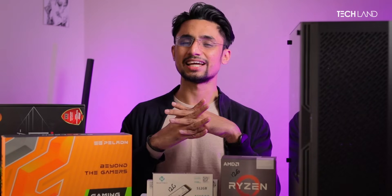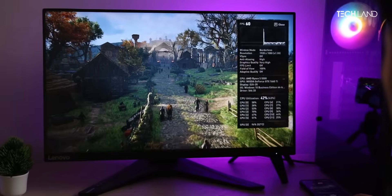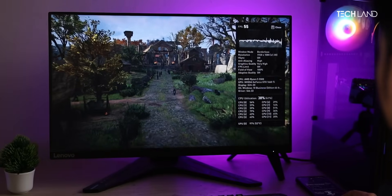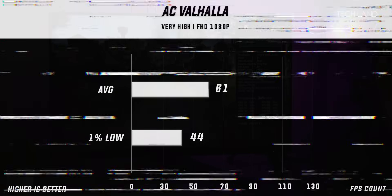Looking at the gaming caliber of the 1660 Ti, we tested at a very high preset at 1080p. We were able to maintain an average of 61 FPS and a 1% low of 44 FPS, which is very, very good for the GTX 1660 Ti.